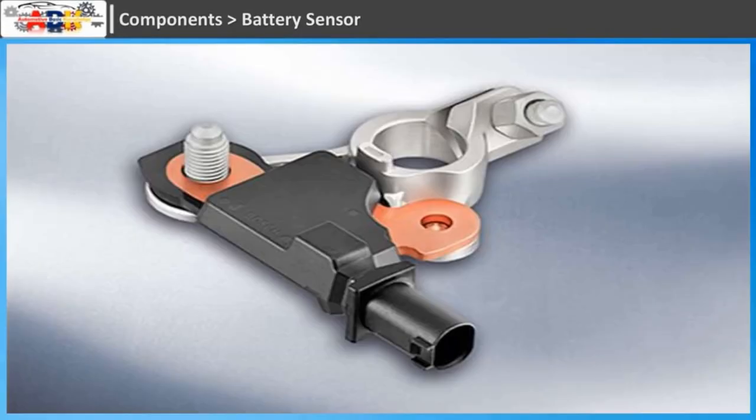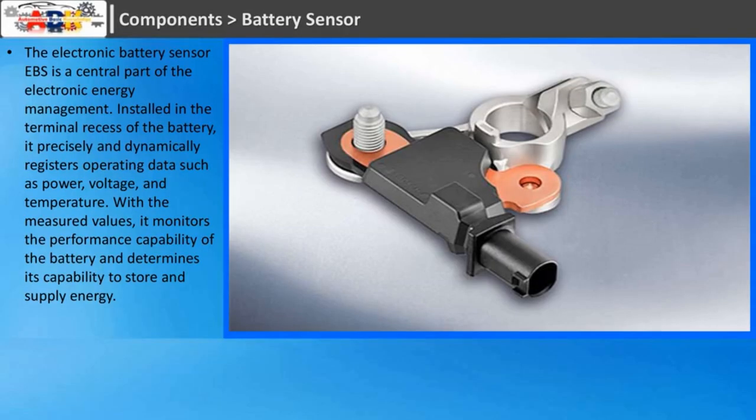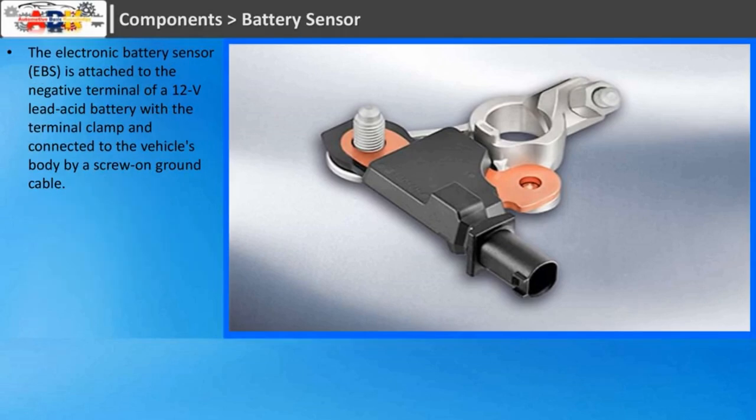Battery Sensor: the electronic battery sensor (EBS) is a central part of the electronic energy management. Installed in the terminal recess of the battery, it precisely and dynamically registers operating data such as power, voltage, and temperature. With these measured values, it monitors the performance capability of the battery and determines its capability to store and supply energy. The EBS is attached to the negative terminal of a 12-volt lead-acid battery with the terminal clamp and connected to the vehicle's body by a screw-on ground cable.